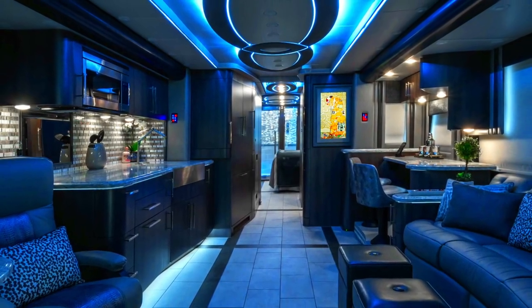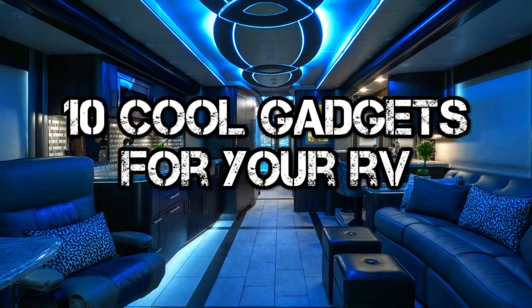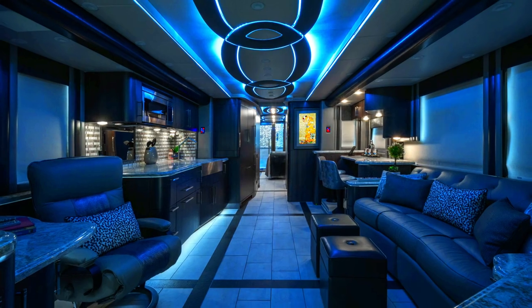What's up YouTube? In this video, we'll check out 10 more must-have gadgets and accessories for your RV that are available on Amazon right now, so let's go ahead and get started.